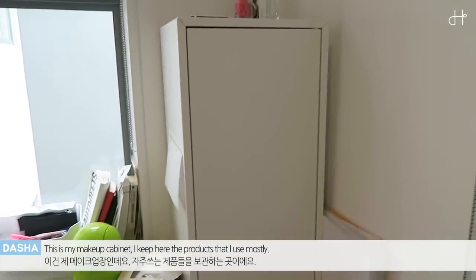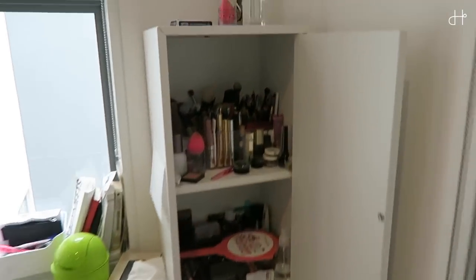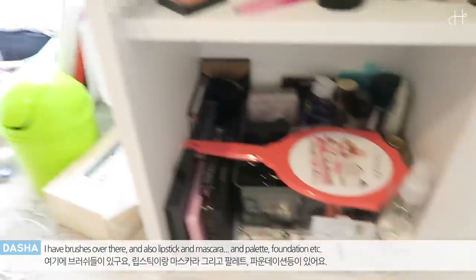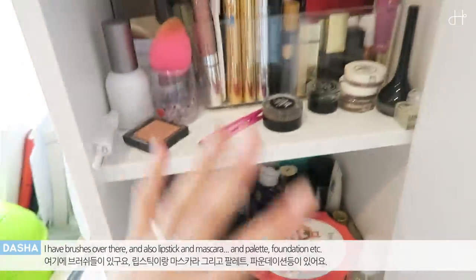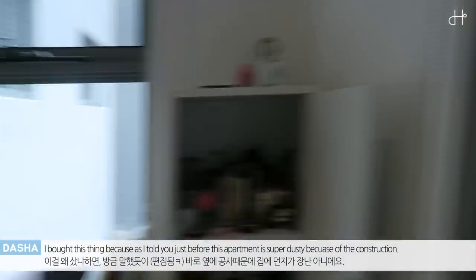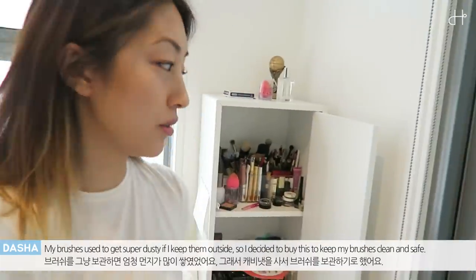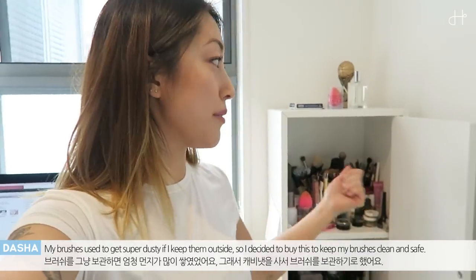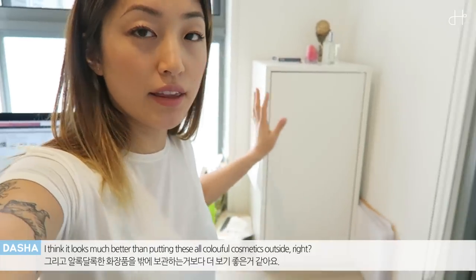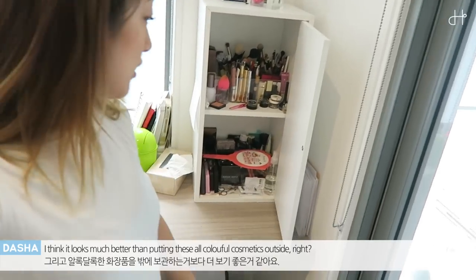Okay, this is my makeup cabinet. I keep here the products that I use mostly — I have brushes over there, and also lipstick, mascara, palette, foundation, and all the stuff like that. I bought this cabinet because, as I told you, this apartment is super, super dusty because of the construction, so my brushes used to get so dusty if I keep them outside. I just decided to get this and keep everything inside here and safe. I think it looks much better than putting all these colorful cosmetics outside.